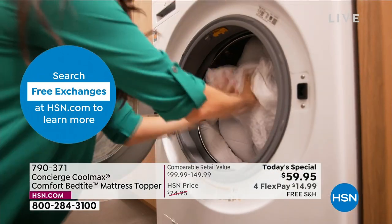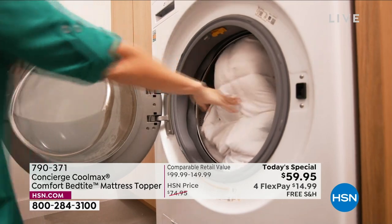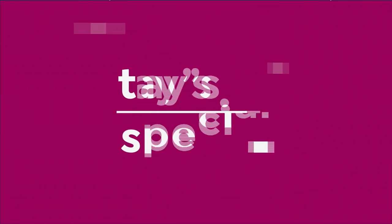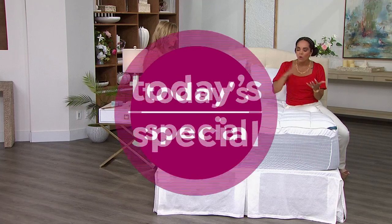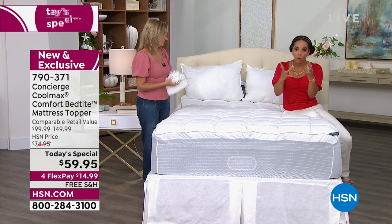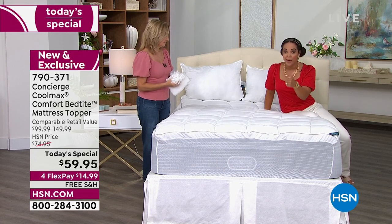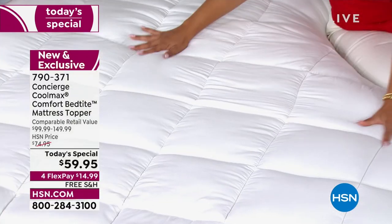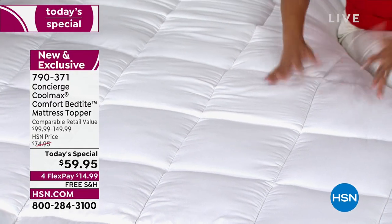Sign up for the HSN credit card — we don't have an annual fee, and we put $10 in your account when you sign up. Item number is 790-371. CoolMax technology keeps you sleeping cool and dry. Also important: if you have a new mattress or a tired mattress, the loft is going to come in handy because it can really refresh your mattress. Every mattress needs a mattress pad or topper — it becomes that removable, washable layer.